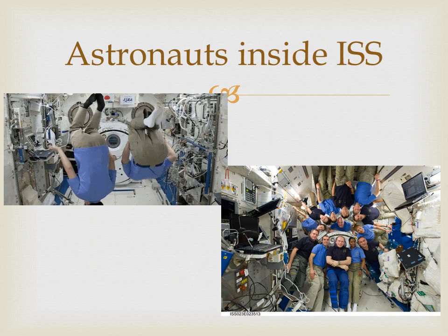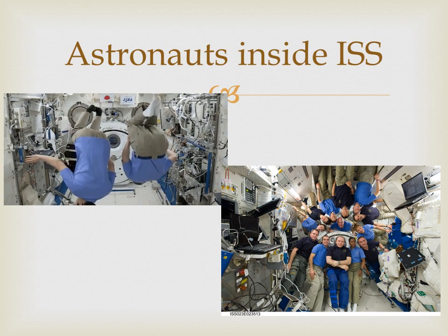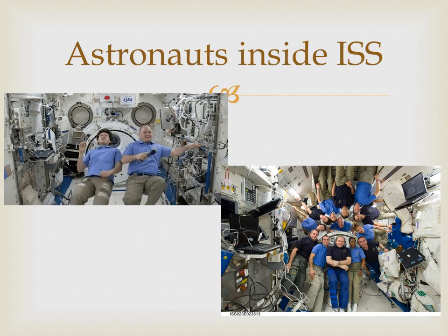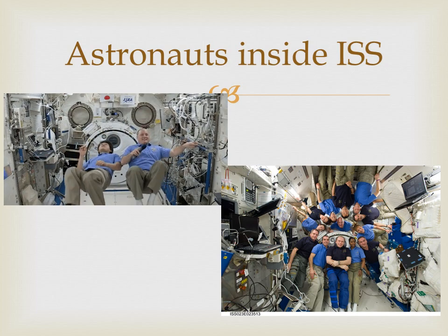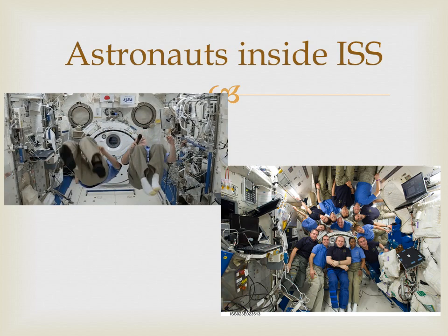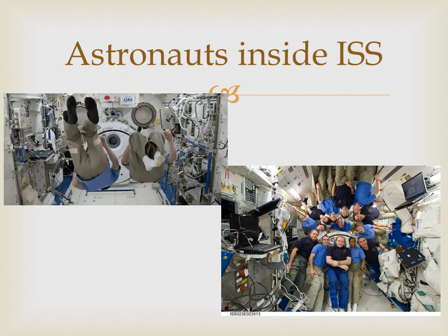Astronauts float around in space because there is no gravity. Everyone knows that the farther you get from Earth, the less the gravitational force is. Astronauts are so far from the Earth that gravity is so small — that's why NASA calls it microgravity.